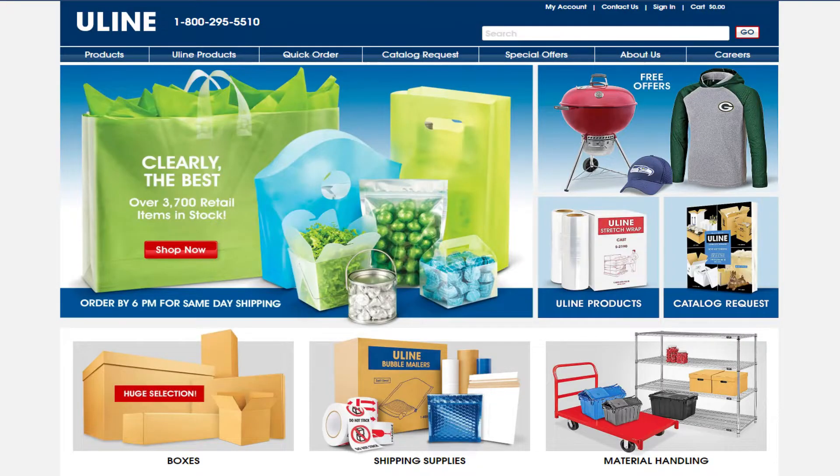The first one on my list is going to be Uline.com. Uline tends to report to almost all the bureaus and offers a wide variety of different office supplies — just your everyday essentials that your office and company is going to need. To get started, call them up and let them know you want a net 30 account. Give them your business name, shipping and billing information, and business telephone number. Then go ahead and place an order — there's no minimum or maximum for your first order.